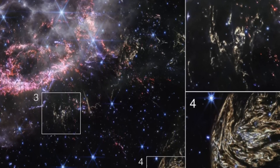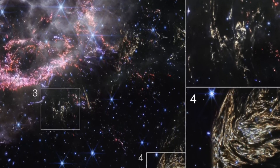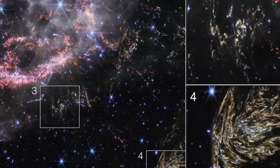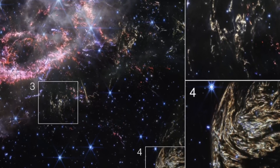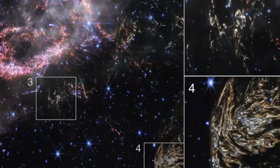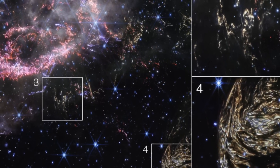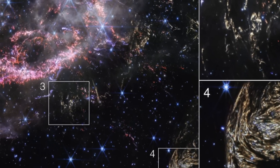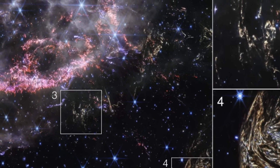The James Webb Space Telescope has captured something truly mesmerizing: light echoes. These are glimpses of the star's explosion reaching far-off dust and making it shine as it gradually cools. One of these echoes, endearingly named Baby Cas A, is particularly striking. It lies about 170 light-years behind the remnants of the supernova, a silent witness to the star's dramatic demise.